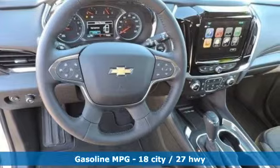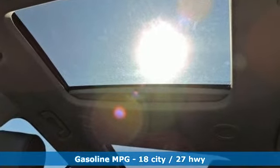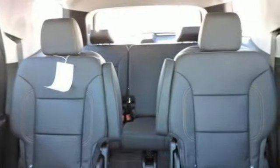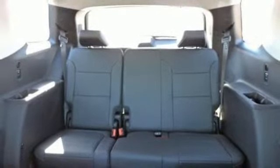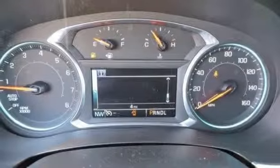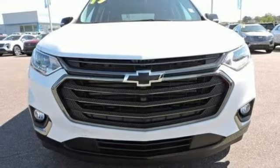Features include automatic transmission, heated and ventilated leather bucket seats, integrated navigation system with voice activation, streaming video feed rearview mirror, dual zone climate control, power tilt-down heated mirrors, streaming audio, hands-free liftgate, auto dimming mirrors and V6 engine.